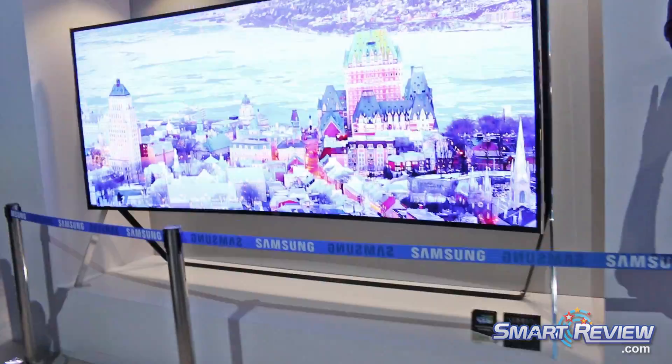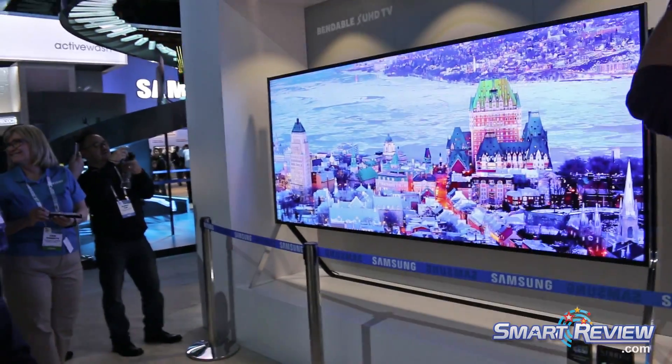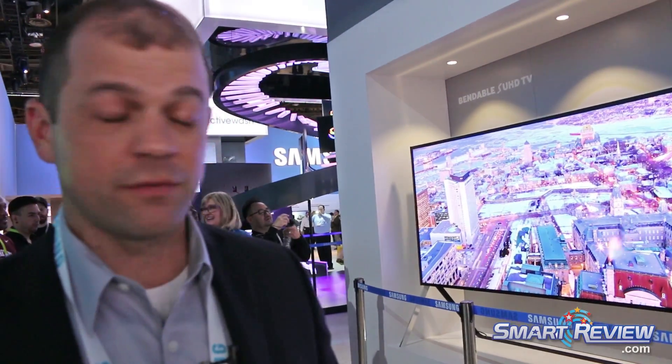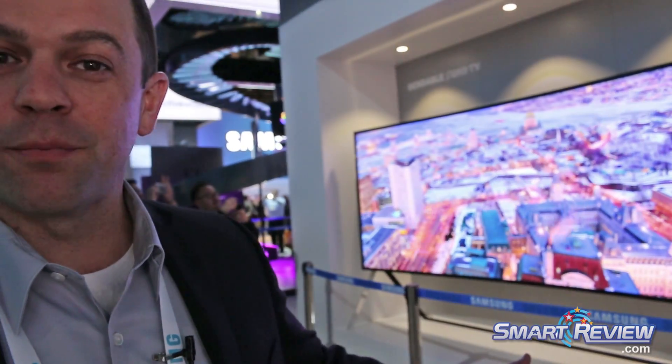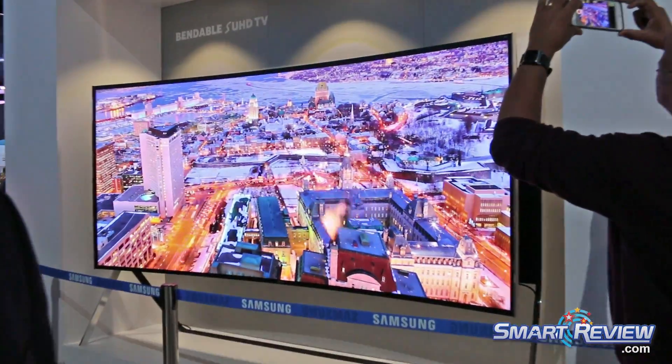Let's take a look over here at something that's truly remarkable. This is a CES 2015 Best of Innovation Award winner. This is 105 inches of bendable SUHD. When I say bendable, this is the TV where you have the person who can't decide whether they want to watch flat or curved. This gives you the option to do both because the TV can transform from a flat panel to a curved panel, all with the touch of a button.